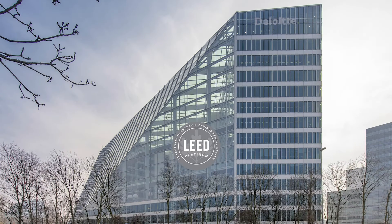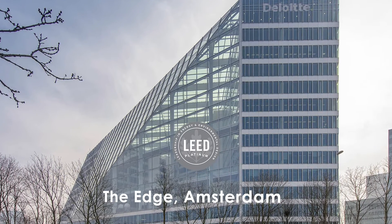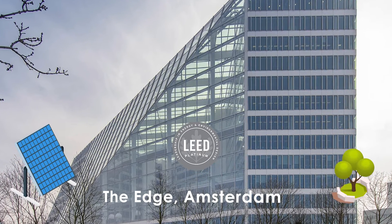For example, buildings like The Edge in Amsterdam achieve the highest LEED Platinum certification by integrating cutting-edge technologies like solar panels, advanced energy management systems, and green roofs.